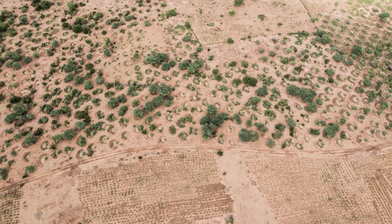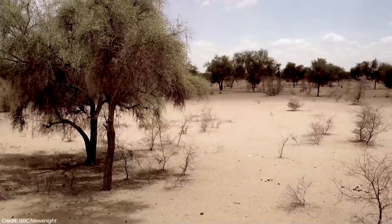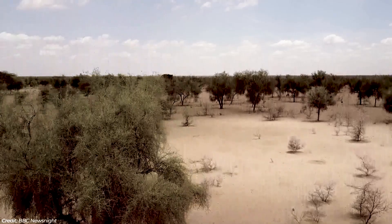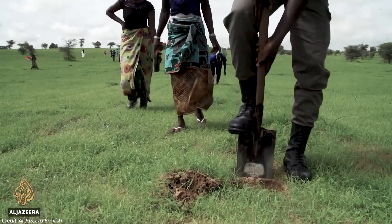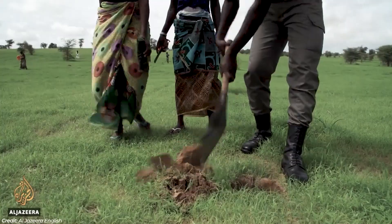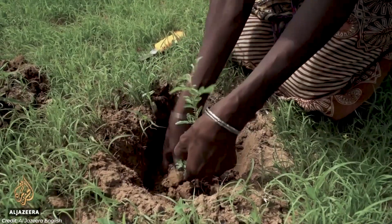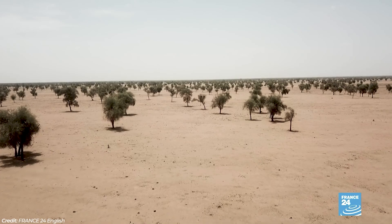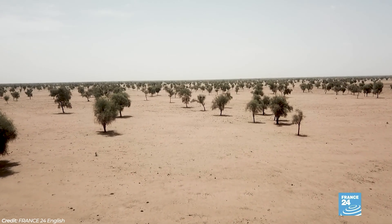Not only is the idea itself insane, but also because as a result of it, 100 million hectares of degraded land would be restored by 2030, capturing 250 million tons of carbon dioxide and creating 10 million jobs in the process. But of course, with a plan as big as this, there's bound to be problems — and there have been a lot of them.